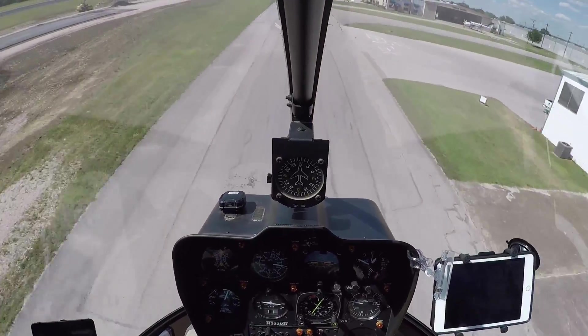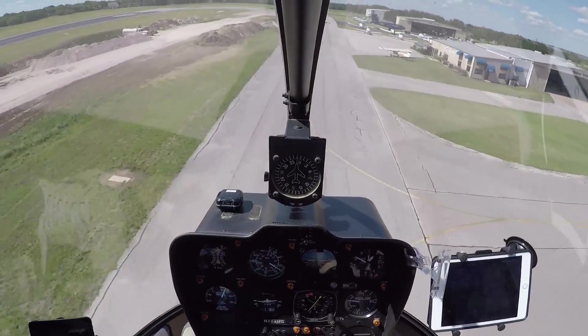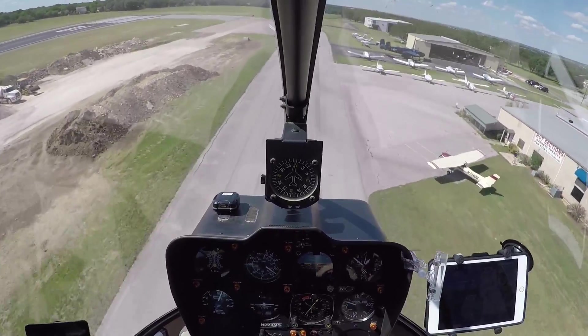That thing is so badass — that flummer. Yeah, it is. Oh my god, that sound when it was taking off. Oh dude. Wow, look at that thing.